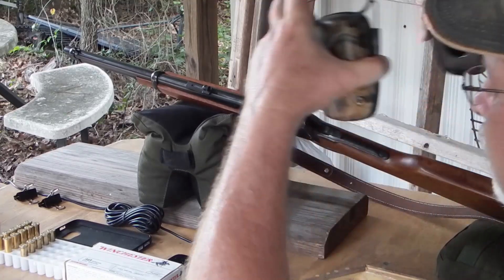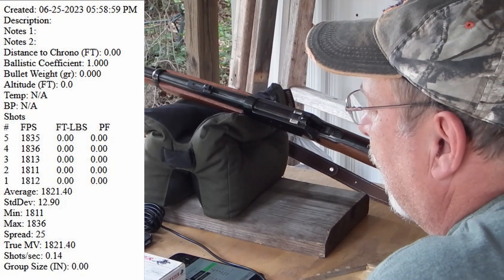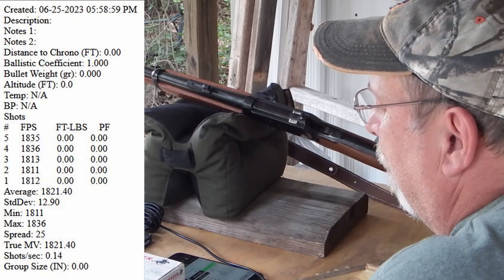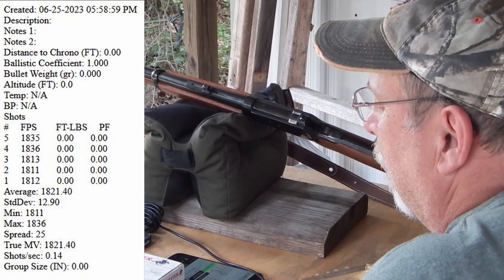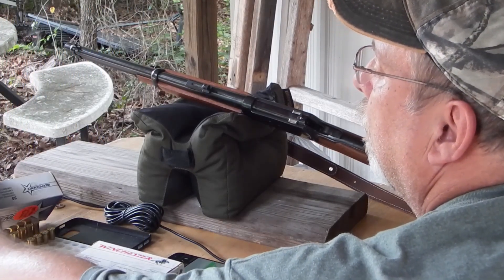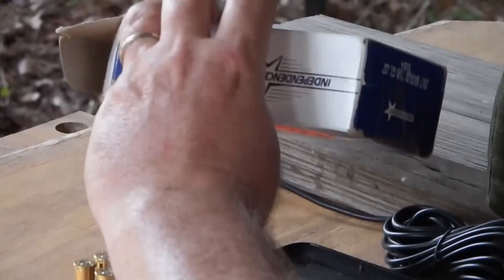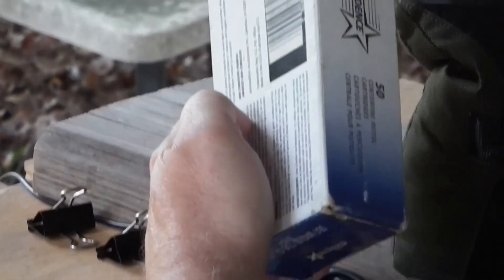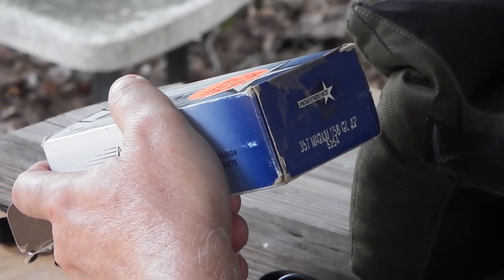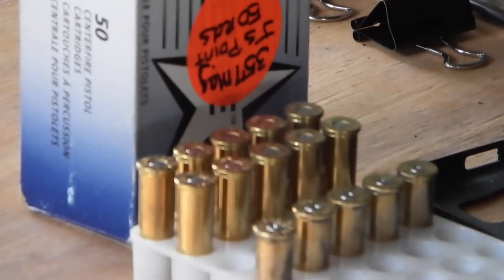1837. So we have an average of 1821.4, standard deviation 12.90, minimum was 1811, maximum was 1836, the spread was 25. We're averaging 1821 with these rounds, which are Independence .357 Magnums — they are 158 grain, so they're running about 1820 feet per second out of a 16-inch barrel.